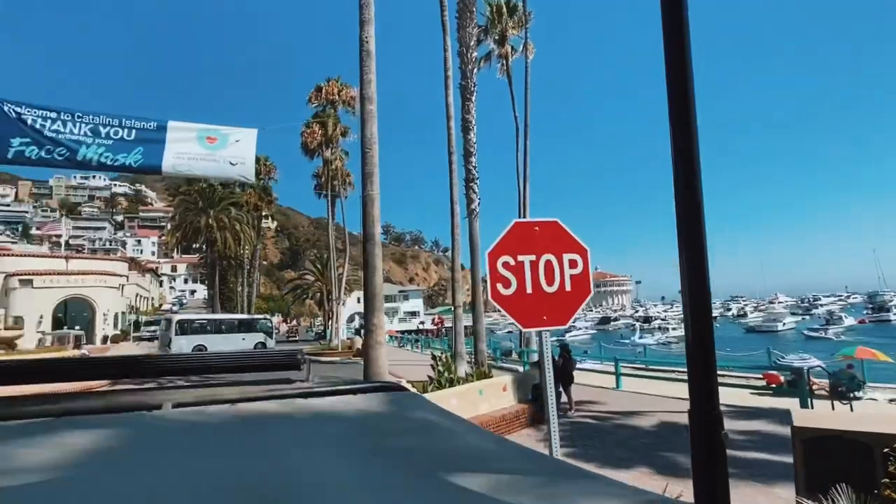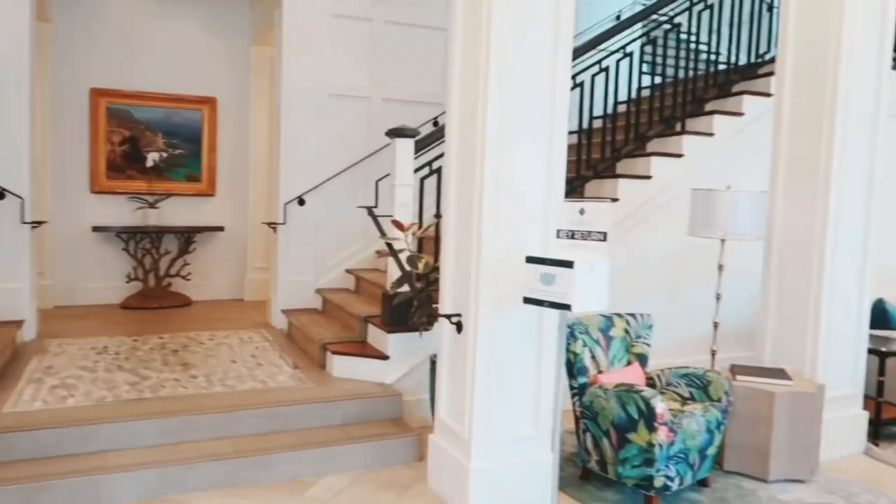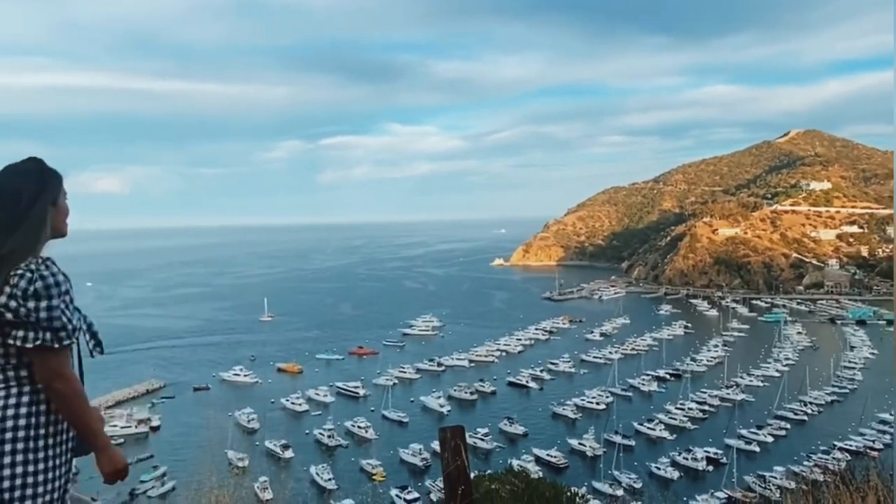If you guys are looking to get away during COVID to somewhere near and safe, Catalina Island should be on your places to visit now list. Why? Simply because it's the closest thing to paradise.